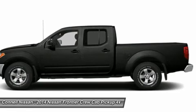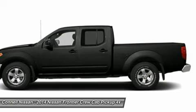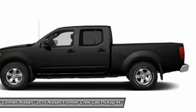Steel and Cloth Seat Trim. Note: third-party subscriptions or services may apply. Please contact the dealer for more information.